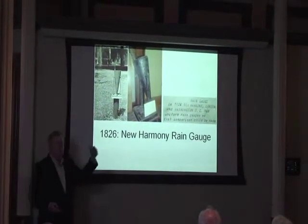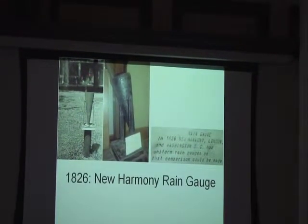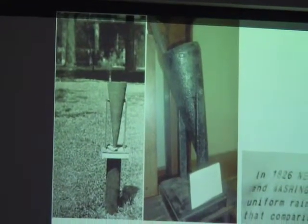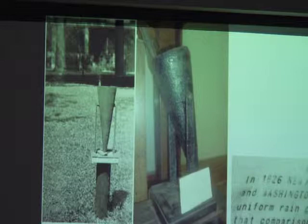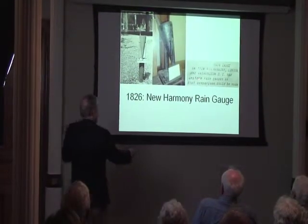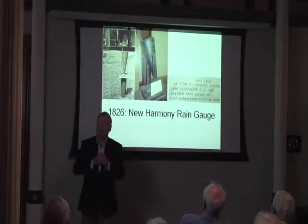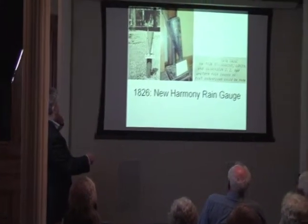Everything I'm doing is timeline, moving forward. In 1826, the New Harmony rain gauge — many of you have seen it upstairs in the glass case. Here it was, a picture out on the lawn. It looks like that house is the one right across the street, so this rain gauge was probably out on the west part of the lawn. The interesting thing was there was an equal rain gauge — one stationed in London, England, one in Washington D.C., and the third one right here. They did that so they could compare the rain. They were scientists doing their research, and that's how you got the rain gauge that is now upstairs.